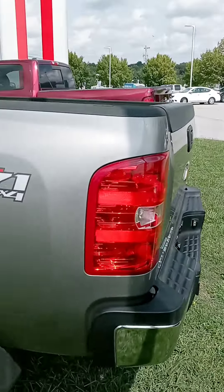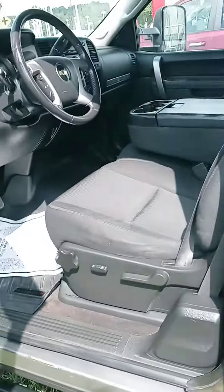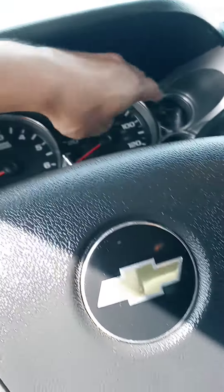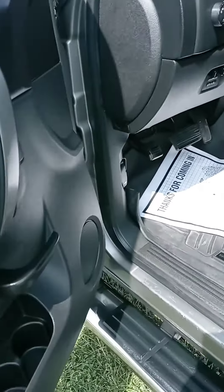It has a bed liner. Inside and out it looks great. 55,053 miles, so for its year, super low miles.